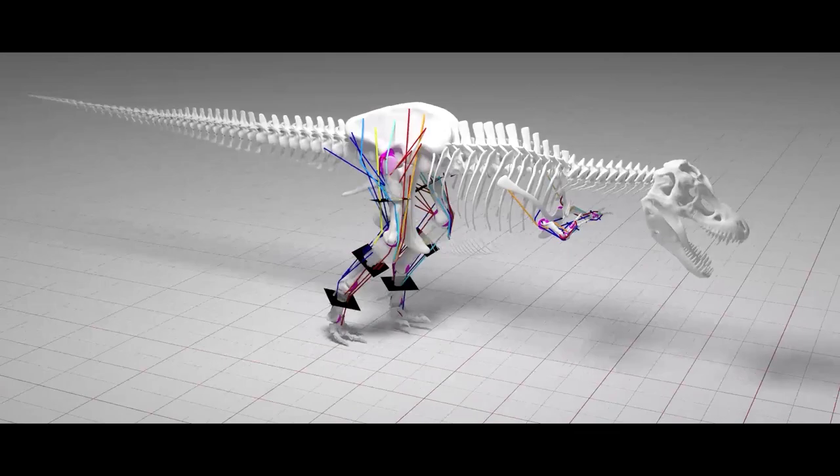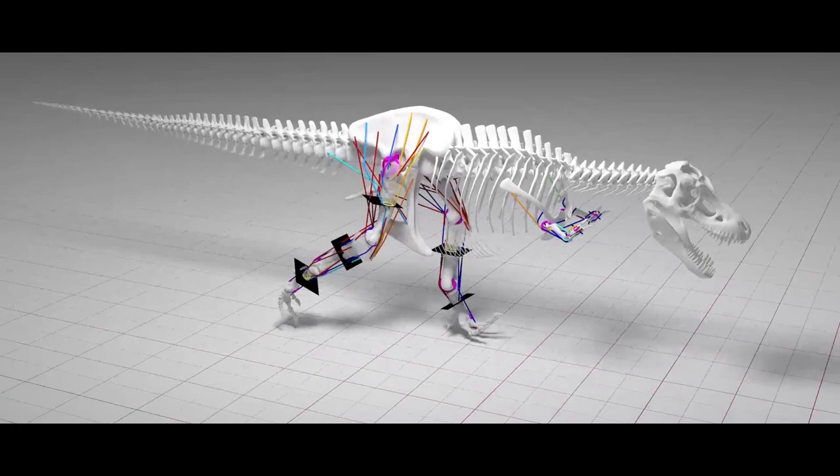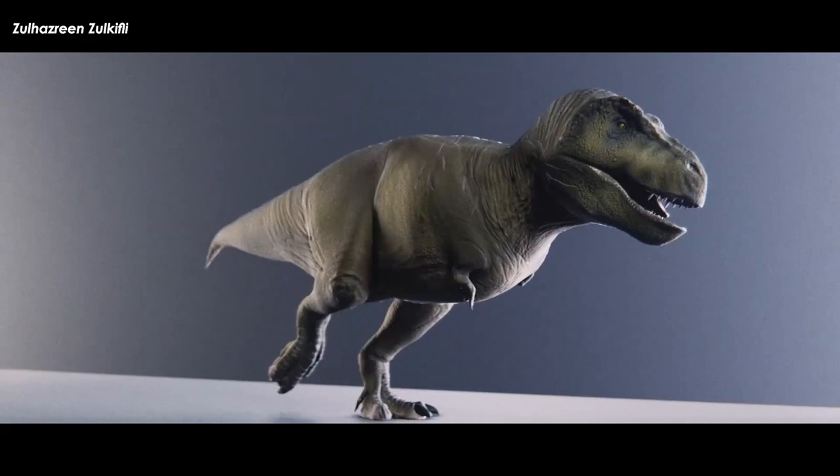Biomechanical approaches — with biomechanical referring to the study of the structure, function, and motion of the mechanical aspects of organisms — focus on the well-known scaling principles that show that animals with a larger body mass have less mobility because muscle mass scales isometrically, but muscle force, relative speed and contraction, and power scale with negative allometry. The isometric part means that as an animal's body mass increases, mobility decreases.